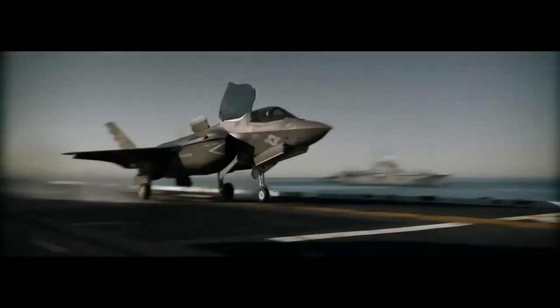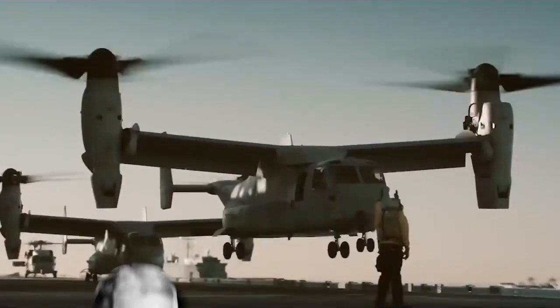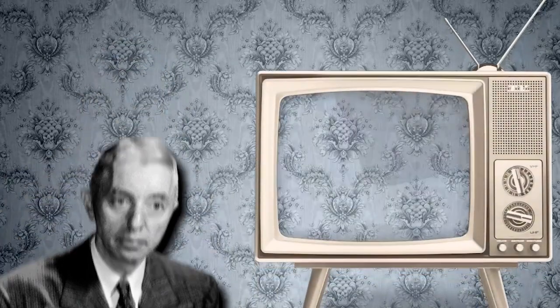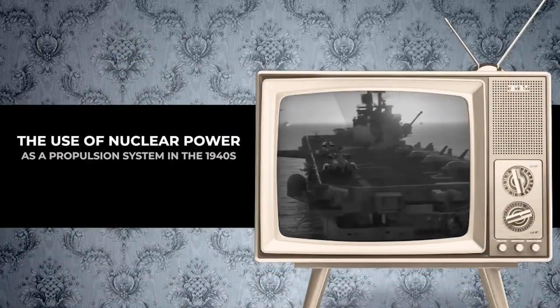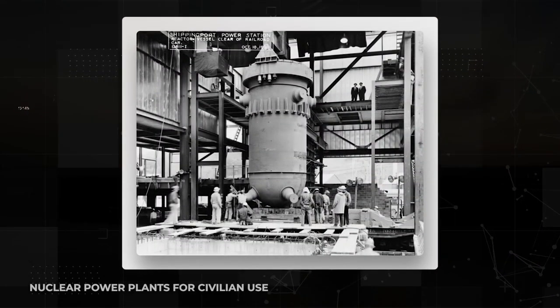In terms of technological advancements, the U.S. military has a long history of being at the forefront. For instance, under Admiral Rickover's direction, the U.S. Navy pioneered the use of nuclear power as a propulsion system in the 1940s, which eventually led to the construction of nuclear power plants for civilian use.